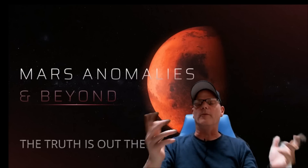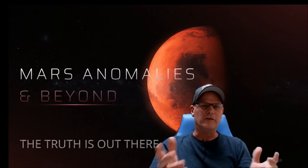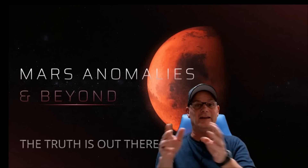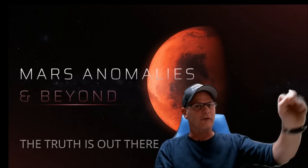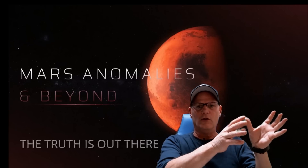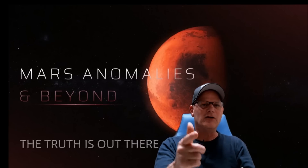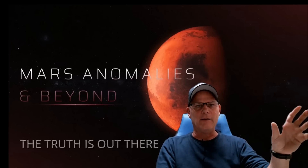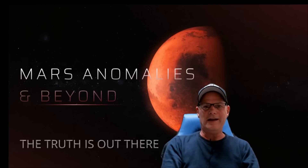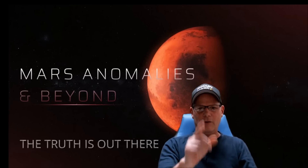Welcome back, hope everyone's having a great day. We're going to have a look at a Perseverance photo from Sol 419. We've seen this particular butte or hill in this photo many times at different distances and different angles. I've always maintained that this hill or butte is actually artificial. This time we're going to see it at a different angle, a little bit closer, and from a right angle. Let's find out if there's any debris around it as well.